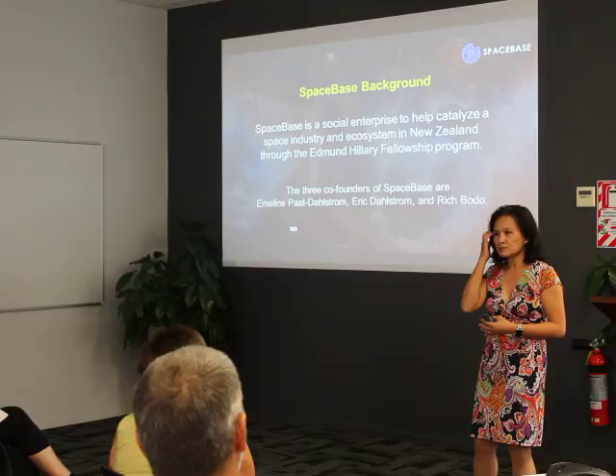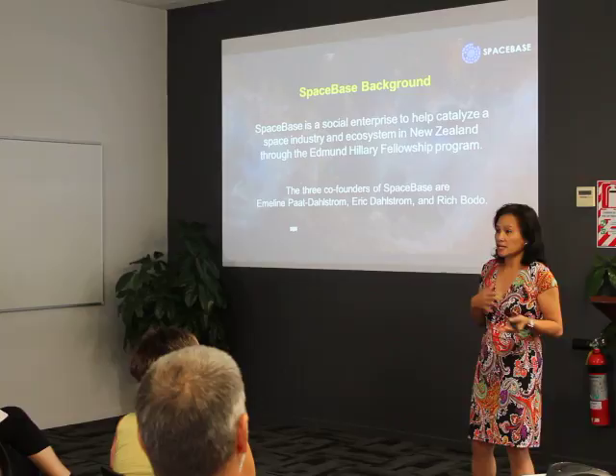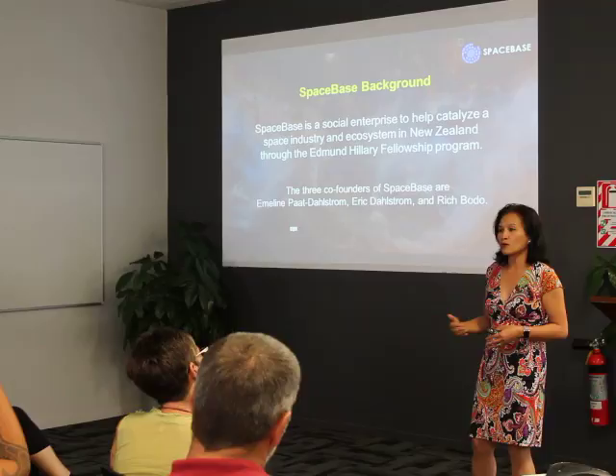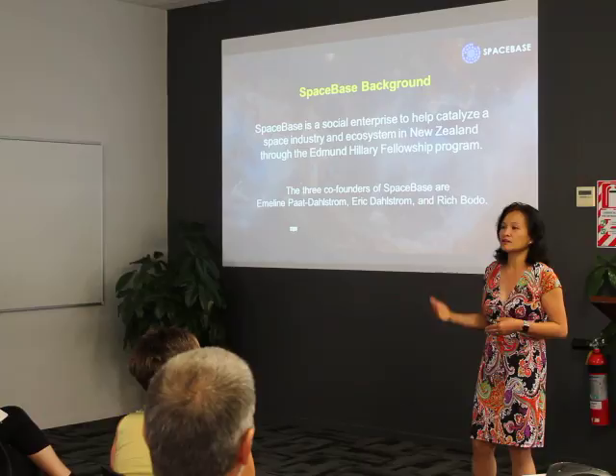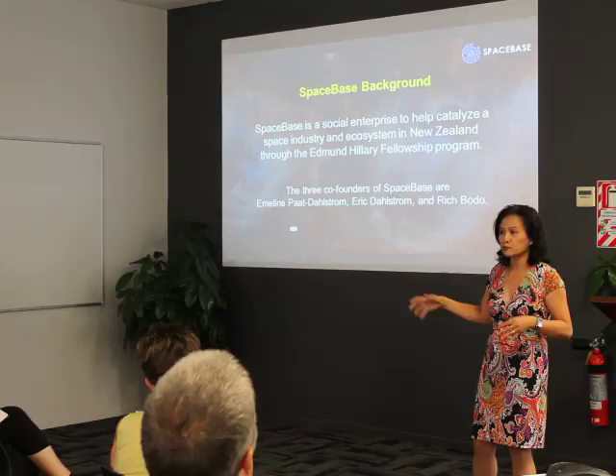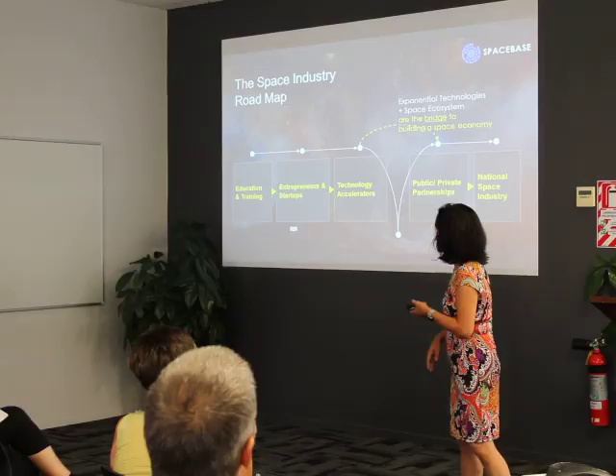Because of that, we created Space Space — a social enterprise that we initiated at the end of November. We incorporated here in New Zealand and the goal is to create and co-create a space ecosystem and industry started in New Zealand. We think that if New Zealand can pioneer this, then other countries can emulate that roadmap, and we can actually create a real global space economy.